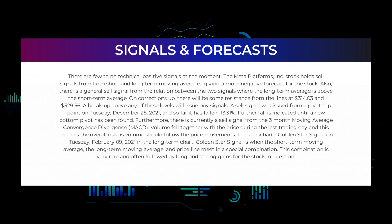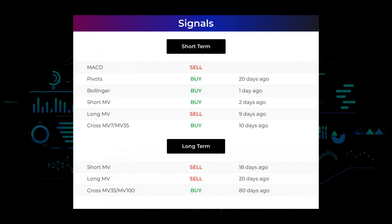The stock had a golden star signal on Tuesday February 9, 2021, in the long-term chart. A golden star signal is when the short-term moving average, the long-term moving average, and the price line meet in a special combination. This combination is very rare and often followed by long and strong gains for the stock in question.